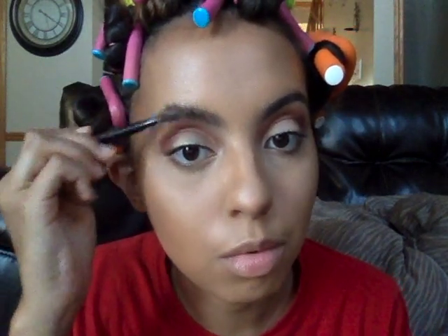For brows I'm gonna use the Anastasia Beverly Hills brow pomade in soft brown to brush these bad boys up. I hate when it's got all those layers — it scares me a bit.